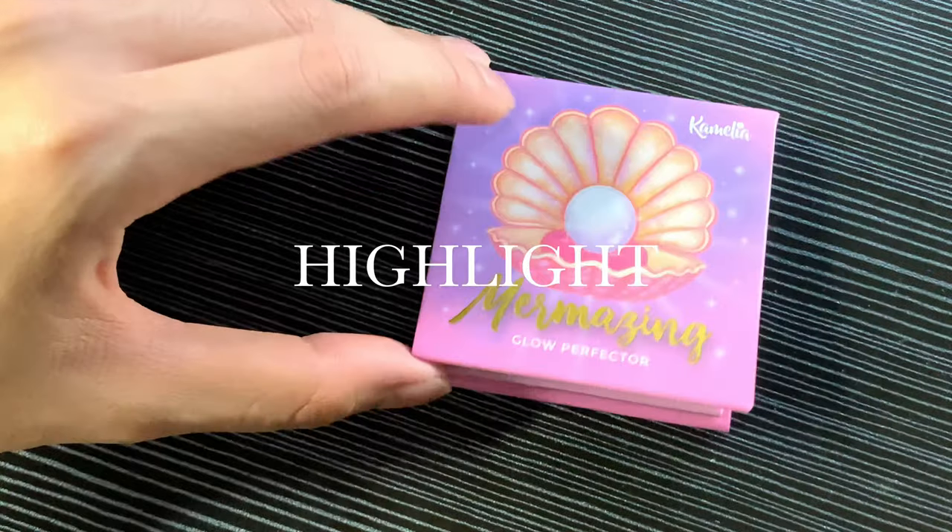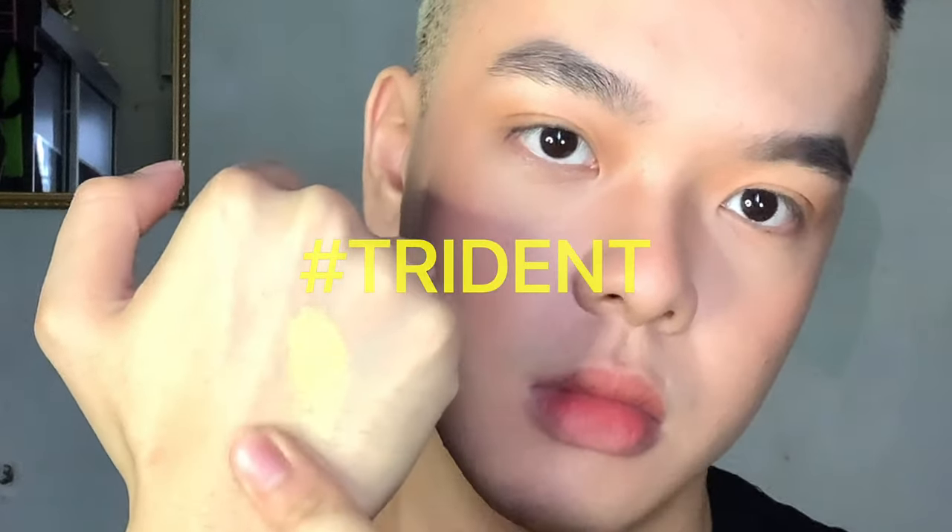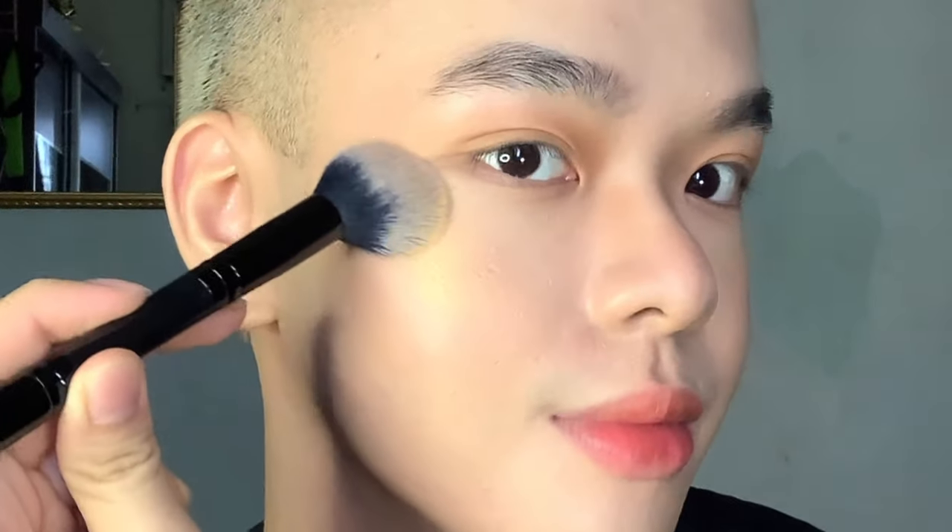Moving on to highlight — I have the shade Trident, which is a pure gold shade that would instantly warm up your look. I was instantly blown away by how pigmented it is and it's super finely milled, so it's not chunky; it really does give you a very nice highlighted glow. I'm going to use this on the high points of my face and also a little bit in the inner corners of my eyes as an inner corner highlight. I definitely recommend this for all golden hour people out there who love taking selfies under warm golden sunlight. Just look at that!